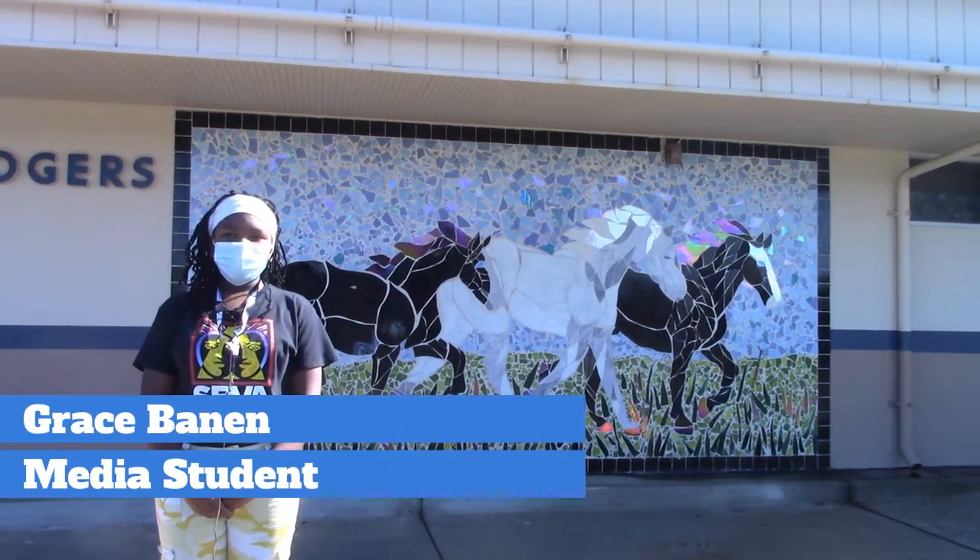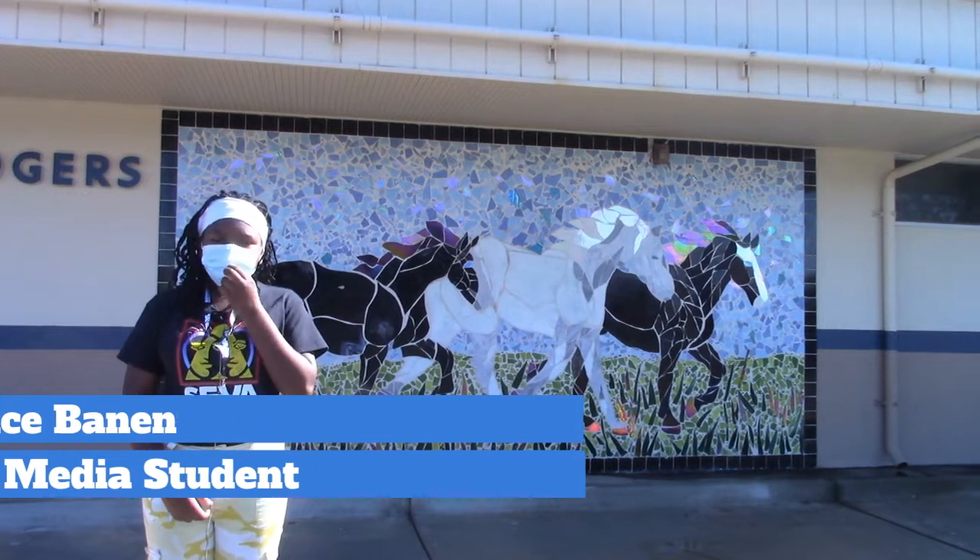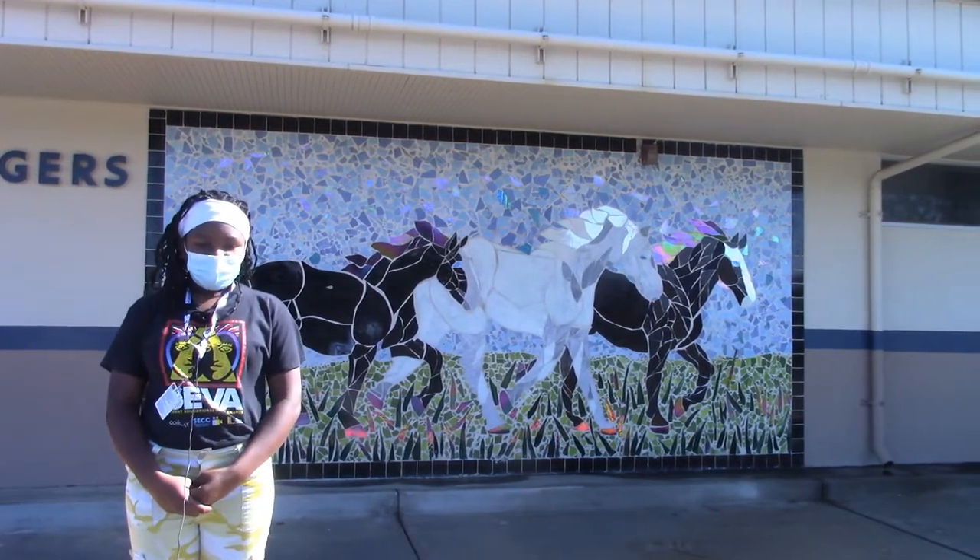Good morning Mustangs. Welcome to News News News. I'm Grace Bannon and today we're going to be talking about how AVID gets us ready for college.